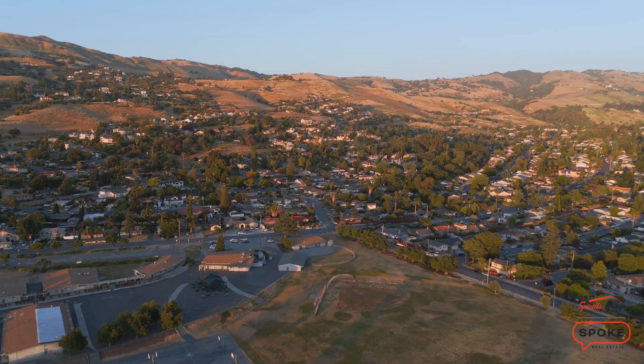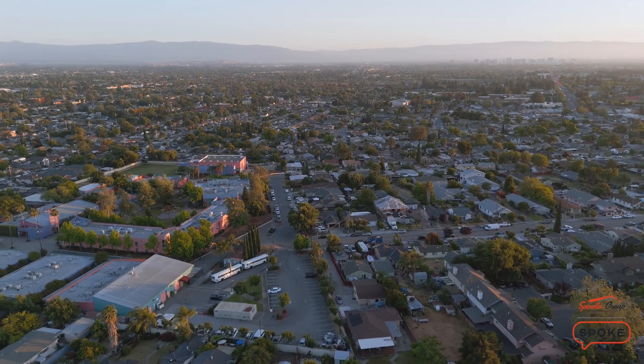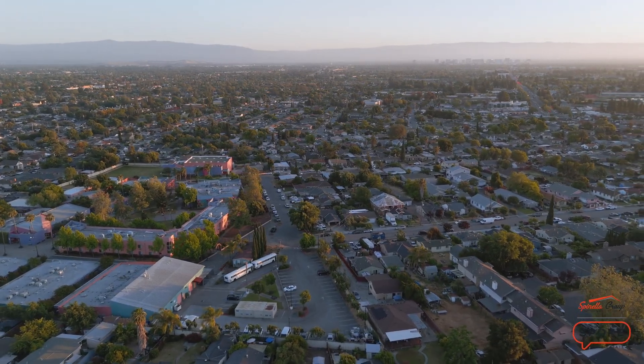Gorgeous area. Come take a look at this beautiful home. It's 3403 Viewmont Court in San Jose 95127. It's a great place to get started building your family with a quiet home.